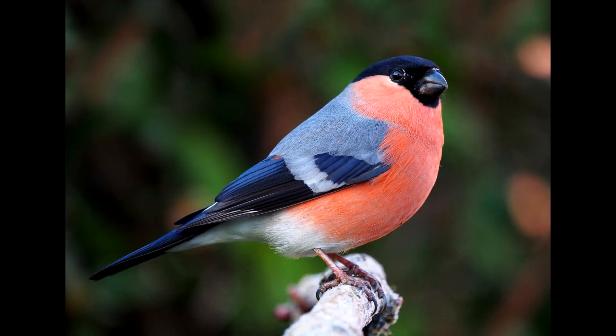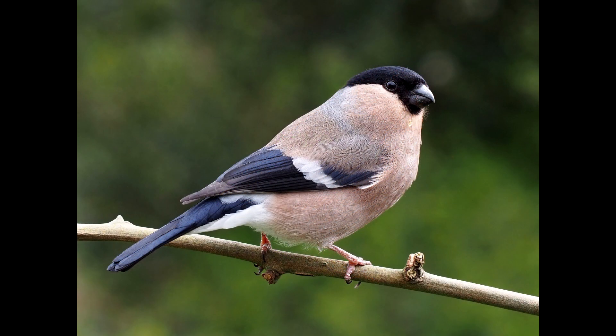The bullfinch is a chubby little bird, known for the red color of the male's chests. Females and younger specimens have to settle for a gray and brown plumage, but the bright white wing bars are still striking as the birds take flight.